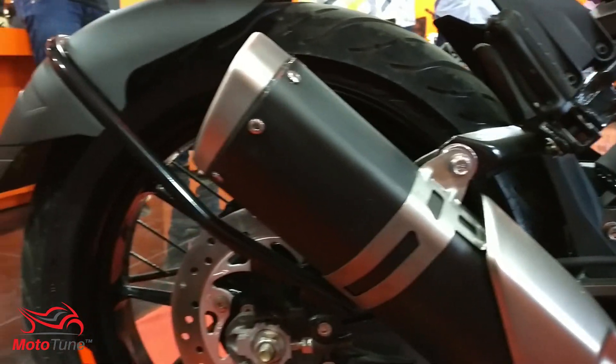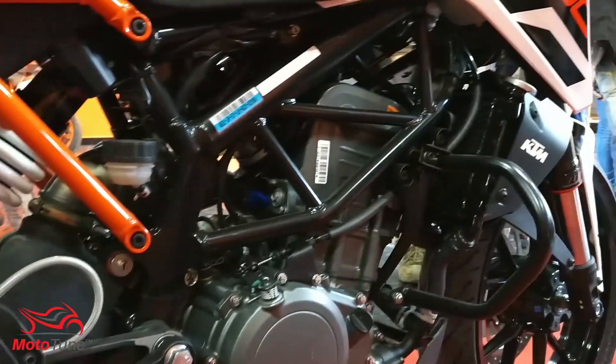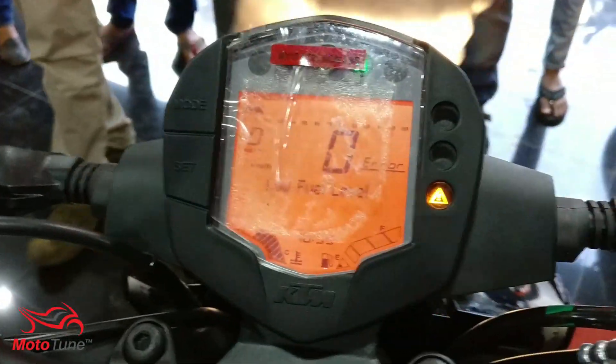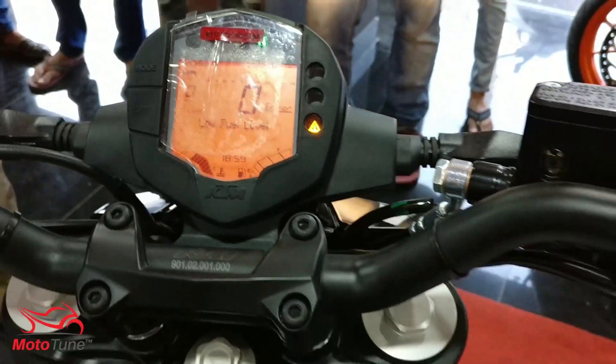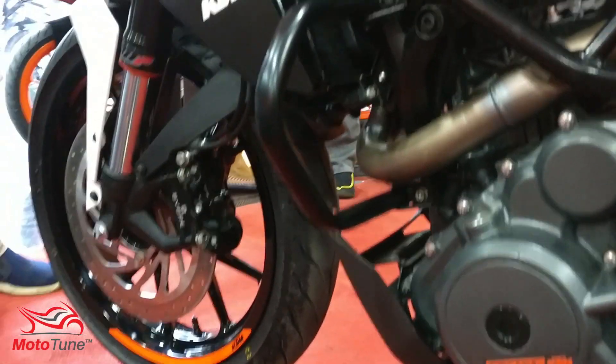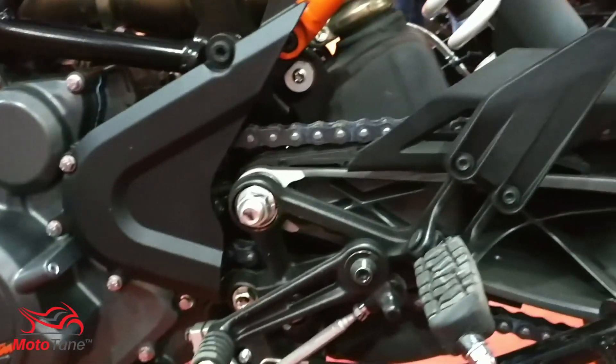At 1,73,000 rupees ex-showroom, this is one of the most value-for-money motorcycles available in India. It directly competes with the Dominar 400, the Mahindra Mojo, and the Royal Enfield Himalayan. Being the lightest motorcycle of them all, it should be an amazing ride and is definitely here to change the market, much like the Duke 200 did back in 2012.